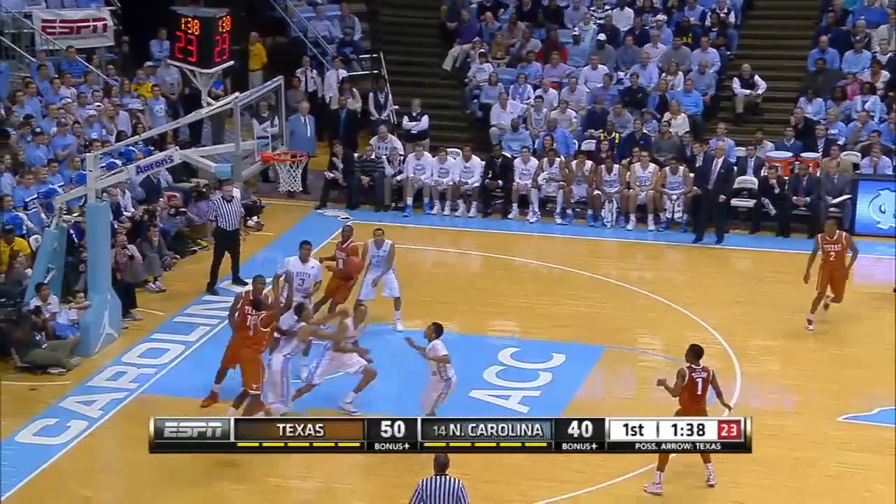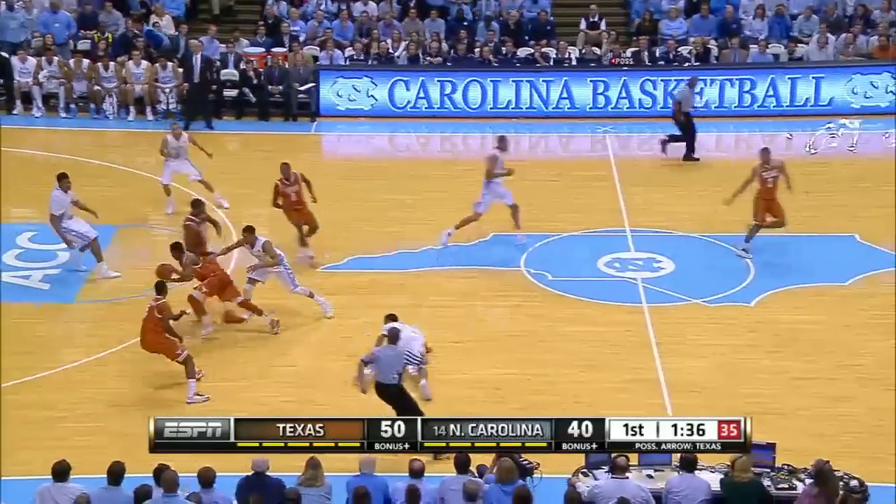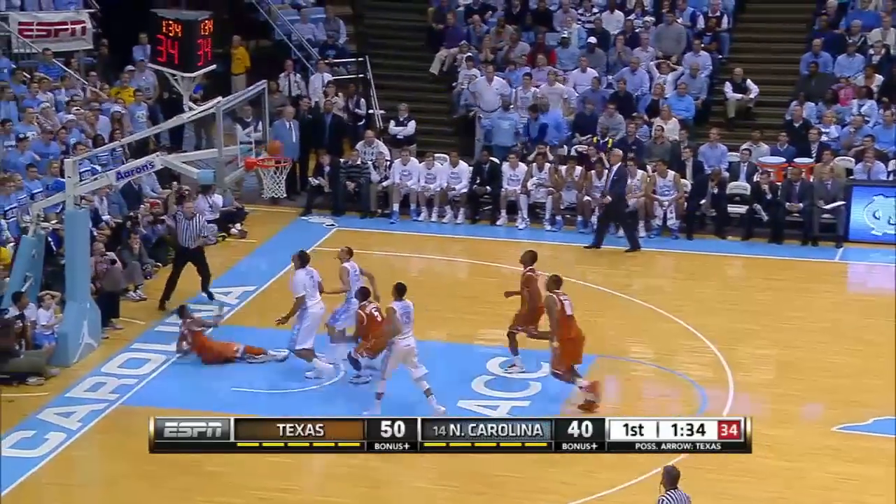Lambert with 10 rebounds. Now under two minutes to play in the half, Texas up 10. Holmes turns it over, but Isaiah Taylor comes up with it and hits the lay-in and the foul.